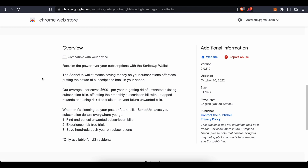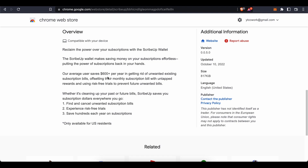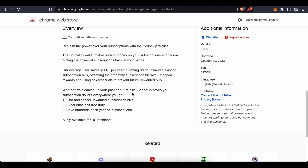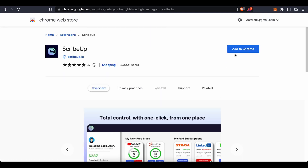ScribeUp wallet makes saving money on your subscriptions effortless. The average user saves $600 or more per year by getting rid of unwanted subscriptions, offsetting monthly bills with rewards, and using risk-free trials to prevent future unwanted charges. It's only available in the US. Press 'Add to Chrome' then 'Add Extension' to install it.